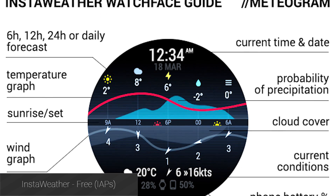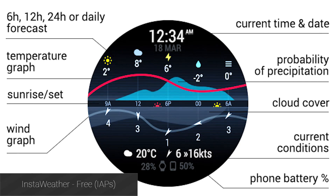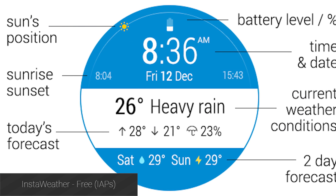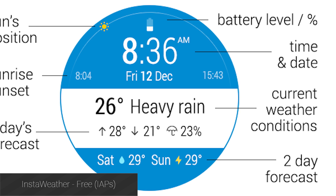InstaWeather for Android Wear is a dual-wear application. It not only includes a weather application complete with radar support, but there are a few Wear watch faces that show you the weather. It's a solid experience and a good weather app.